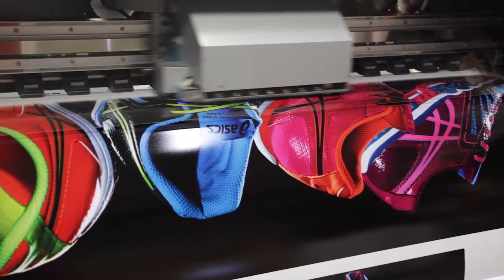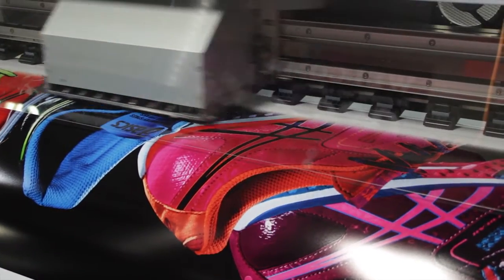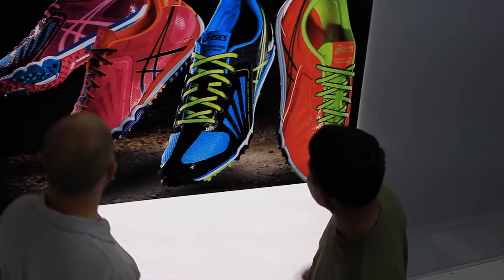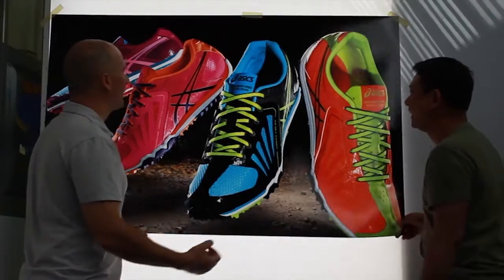We first saw the color painter at the SGI show and what immediately caught our attention was the print quality. The M64 is a critical part of our operation because it allows us to produce just really amazing backlits. None of our other devices produce the quality of the backlit at the speed that the color printer can produce.